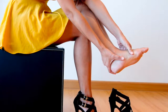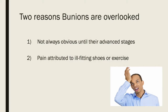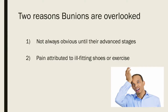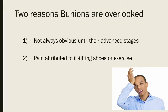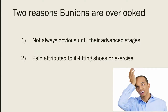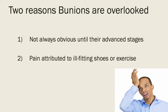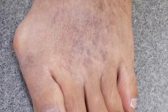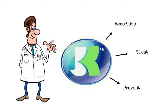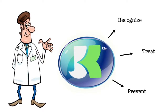However, too many of these cases are going untreated for two main reasons. First, the bunions do not always become obvious until their advanced stages. Secondly, many people mistake bunions for pain caused by ill-fitting shoes or too much exercise without truly understanding the root cause of the issue. If gone untreated, bunions can be crippling for both physical and mental health, which is why Dr. JK has launched an educational campaign centered around the prevention, recognition, and treatment of bunions.